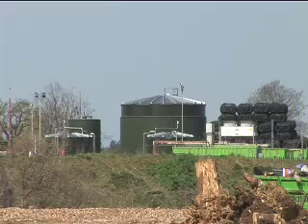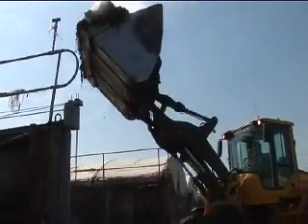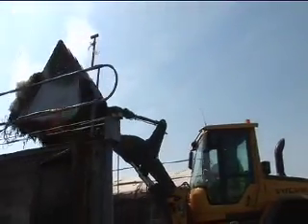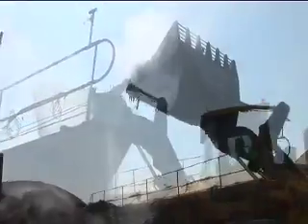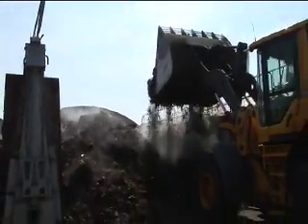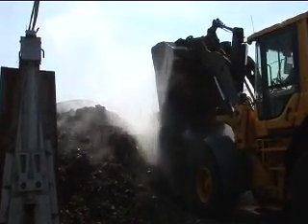I notice there's a biodigester over there. Have you got any other renewable energy projects going forward? Looking ahead, like all companies we are looking at incineration. We're looking to get more from this waste, so we can produce electricity for Britain rather than going abroad for it.